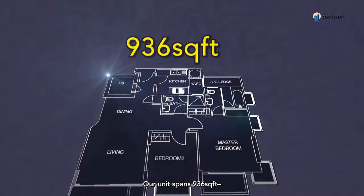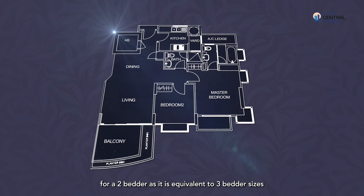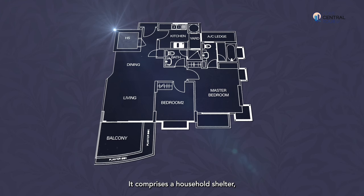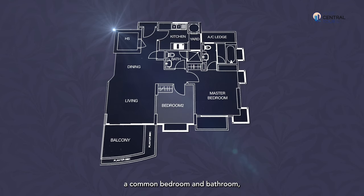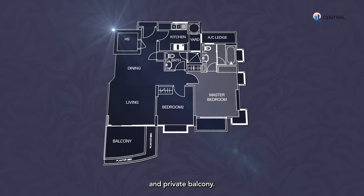Our unit spans 936 square feet, which is very spacious for a two-bedder, as it is equivalent to three-bedder sizes in newer condominium developments. It comprises a household shelter, living and dining area with a balcony, an enclosed kitchen with a service yard, a common bedroom and bathroom, and a master bedroom with an ensuite bathroom and private balcony.